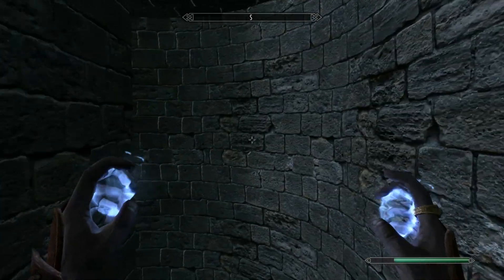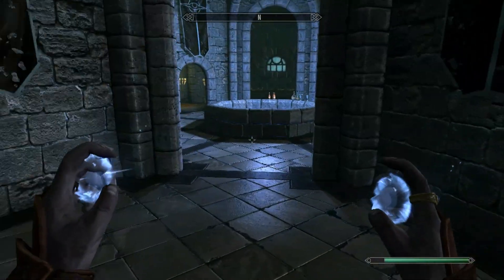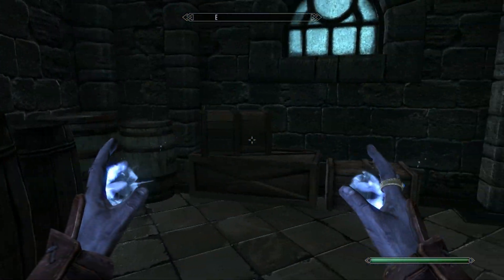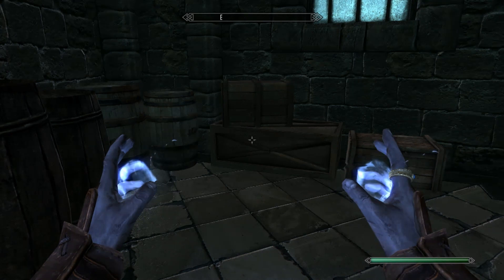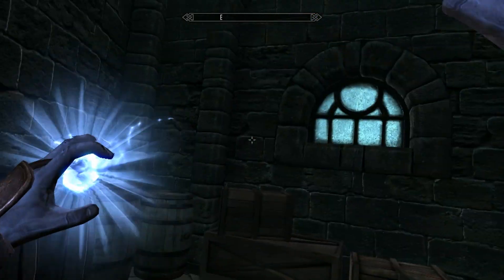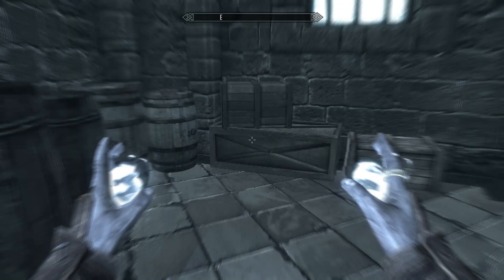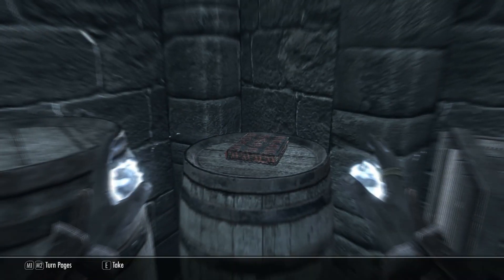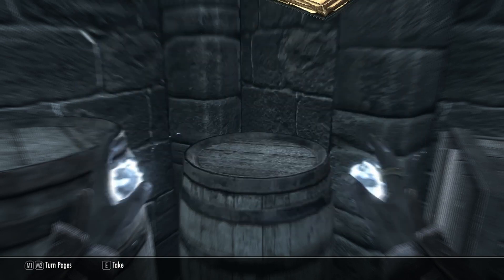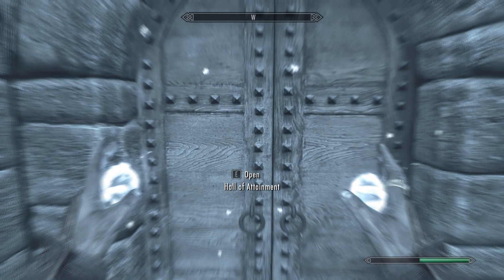If you enter on the top floor, you want to go down to the second floor. Head to the second floor in the Hall of Countenance, and on one end is a storage room. Enter into the storage room, again cast your spell, and on top of one of the barrels to the left is the second book. Pick up and grab the second book.